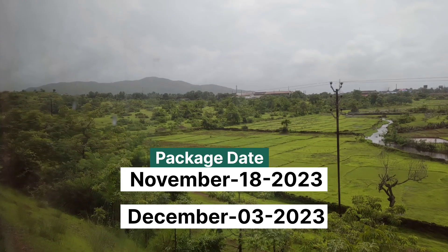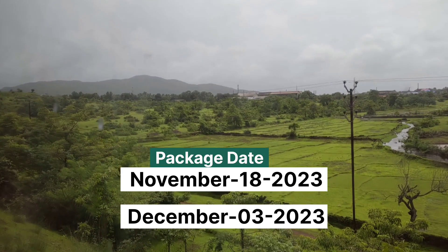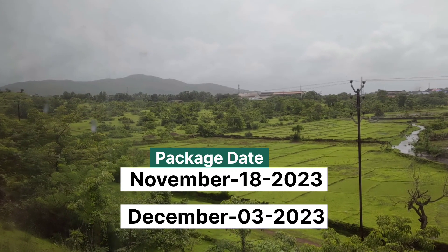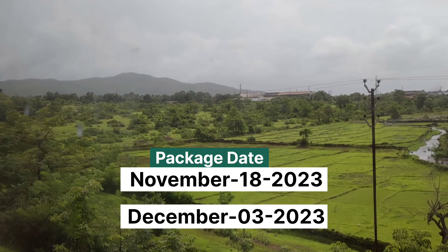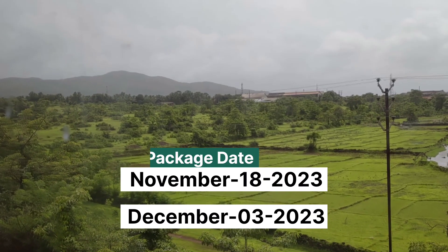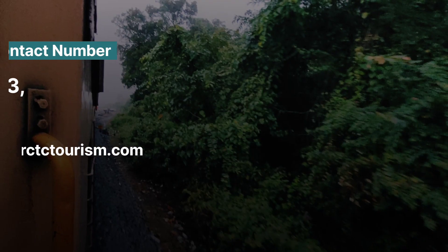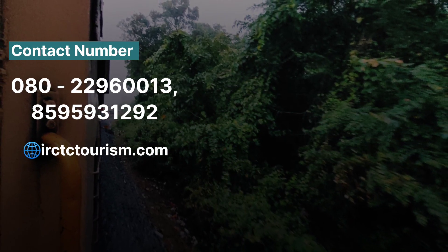This tour package departs on November 19th. You can check the tickets and details on the IRCTC Tourism website. There is also a tour package departing on November 18th. A contact number is available for this package.